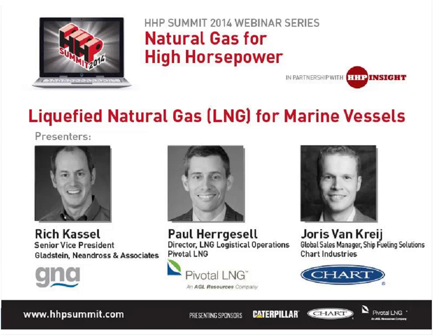This is actually the second in an ongoing series of HHP Summit webinars. Today's webcast is really designed to provide you with a small preview of the program we offer during the three-day summit. This year it's October 7th through the 9th in New Orleans. The HHP Summit agenda includes an educational track specific just to the marine industry, which will allow you to learn about the latest engines, fueling solutions, and hear case studies from peers in the maritime sector who have been early adopters of natural gas technology.